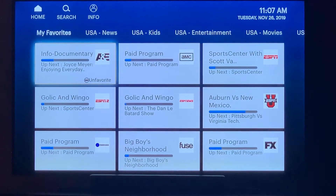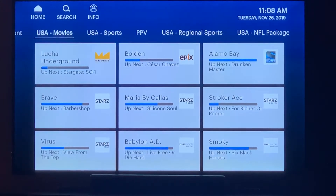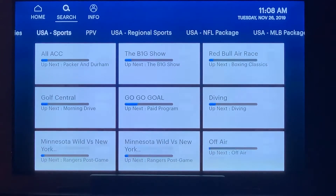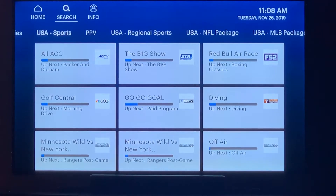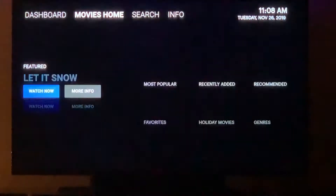We're in the process of creating a grid guide — a better looking guide — so that should be coming out in a near update as well. If you back out and go to the home screen, this is where you'll see the movies and TV series that we added.